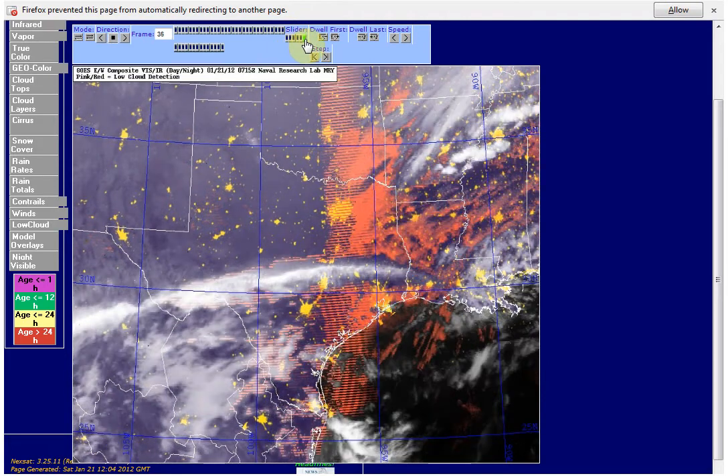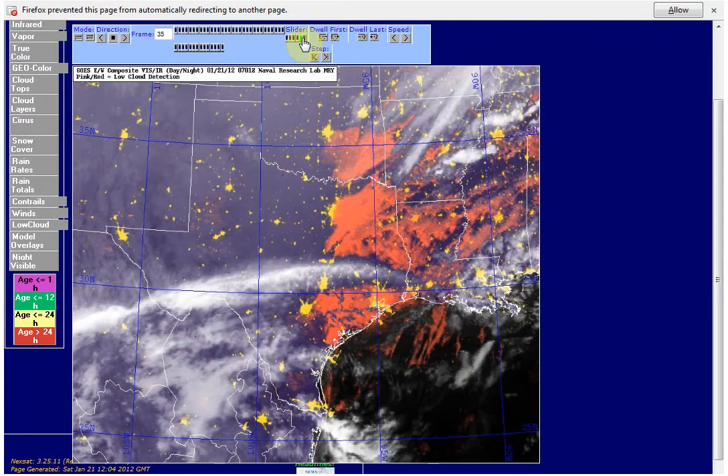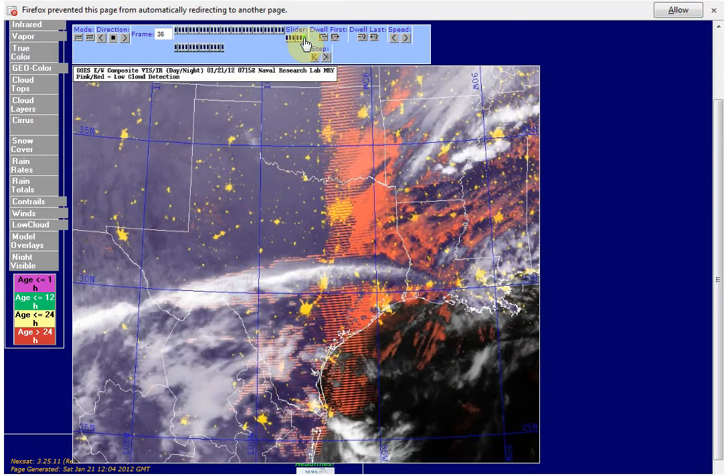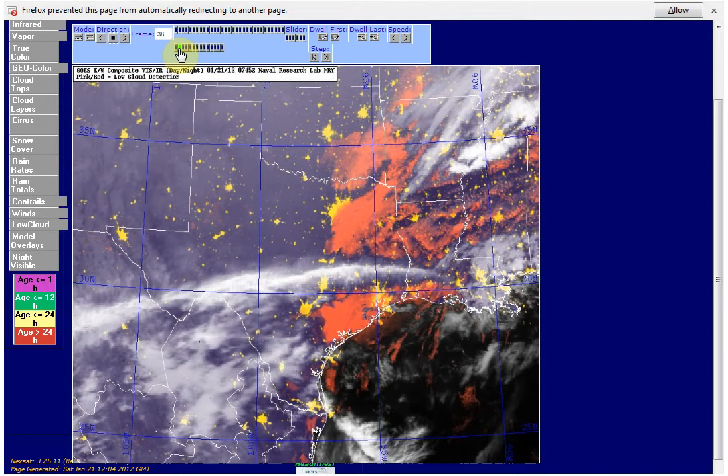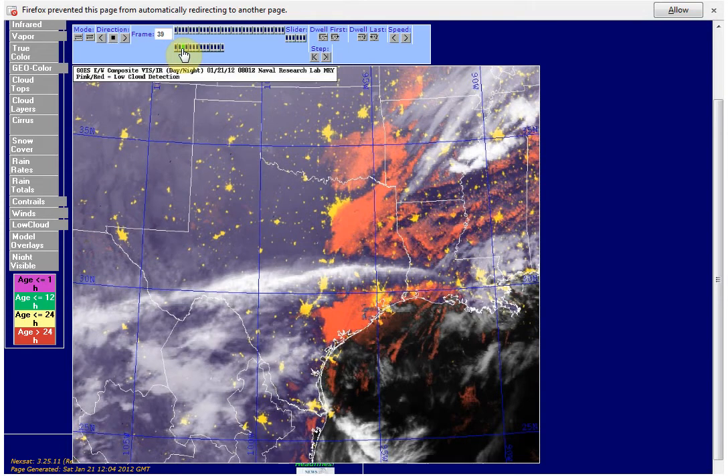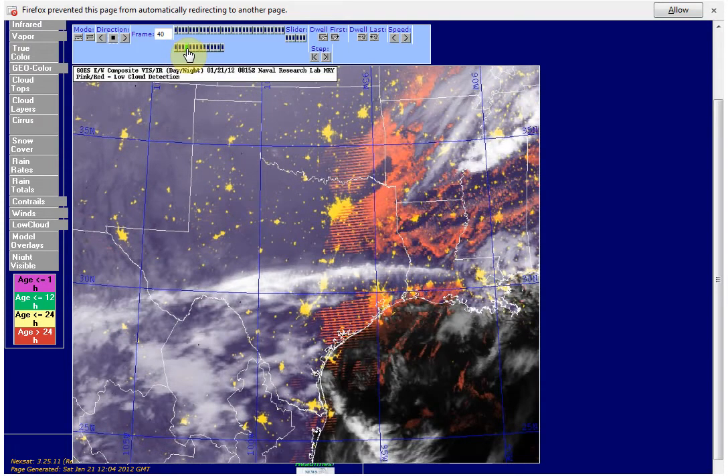And then right there at 7:15 UTC it shows up — right before that at 7:01 it's not there, 7:15 it is there. Coming along at 7:30, not there. 7:45, not there. 8:01. 8:15, they show up again.